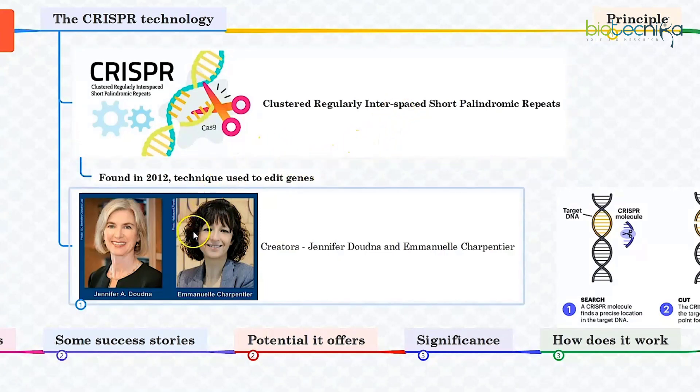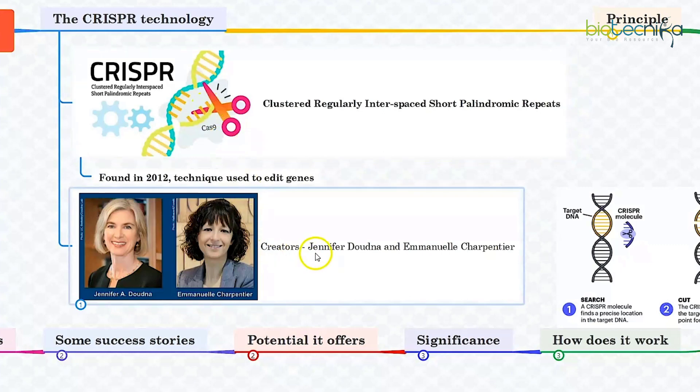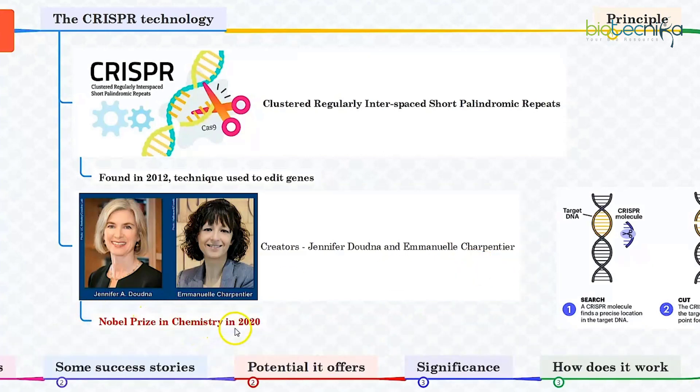Gene editing, also known as genome editing, is a type of genetic engineering in which DNA — deoxyribonucleic acid — in the genome of a living organism is either inserted, deleted, modified, or replaced. Pioneer scientists Jennifer Doudna and Emmanuelle Charpentier, the creators of this technology, were awarded the Nobel Prize in Chemistry in 2020.